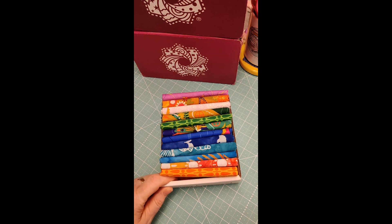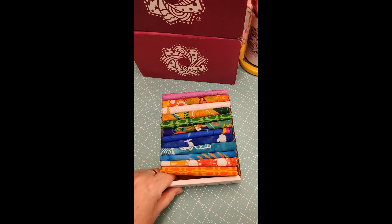Look at all this yummy cotton and boutique goodness. This is a Cotton Cuts Classic Box from CottonCuts.com.